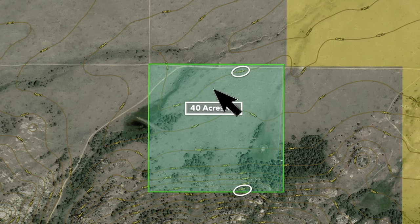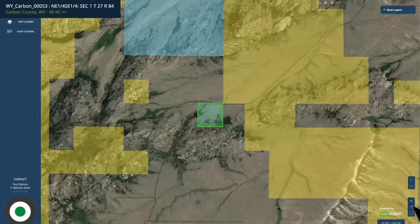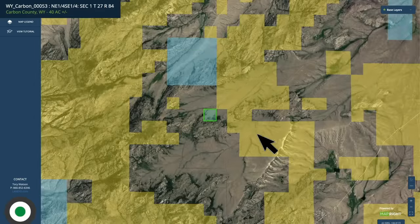Here we have the contour map. The elevation ranges from about 7,160 feet to about 7,300 feet on the high end, which is along the southern portion of the property. If we go to the interactive map and zoom out just a little bit, you can see that the 40 acres is catty-corner to all this BLM land.